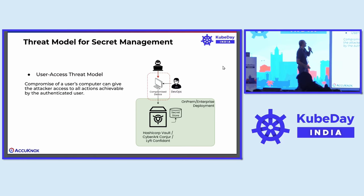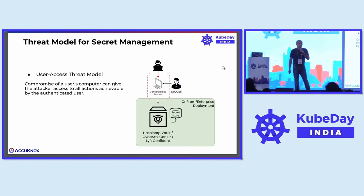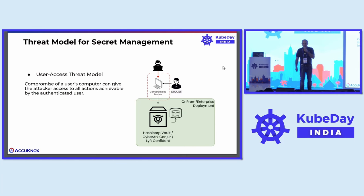The first threat model usually talked about in the context of secrets management is how do you secure or control user access itself? This is pretty important because this is where most of the leakages happen — your Windows desktop machine might get compromised, and then someone can use that computer to actually log into the secrets manager and get the secrets. There are a lot of solutions out there which can tackle this, especially having multi-factor authentication. But I'm not here to talk primarily about this, because this is not necessarily a Kubernetes-specific problem.